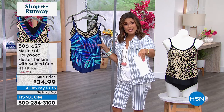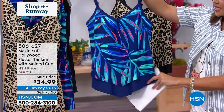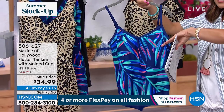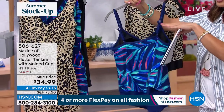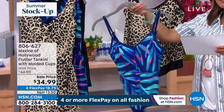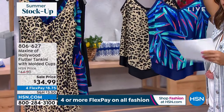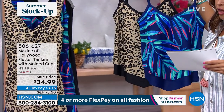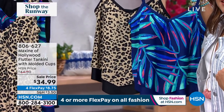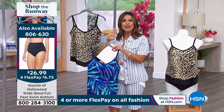We do have bottoms online at hsn.com as well. If you're just looking for a top, this is that tankini style — a little bit of a layered look. It's going to have cups on the inside, a shelf bra, and adjustable straps. It's $34.99, sizing six through 22 women's. We have two different options: the navy printed palm and the dip into the wild. Eight dollars and change on flex pay to get the tankini home.